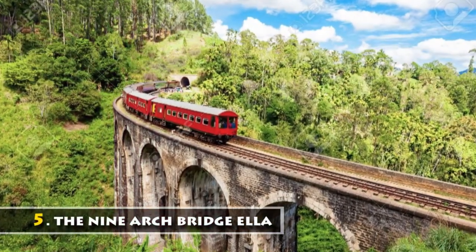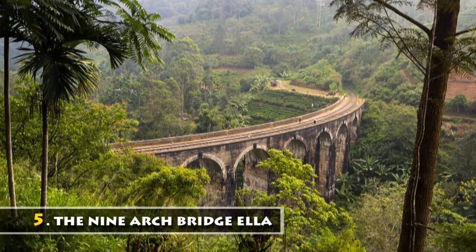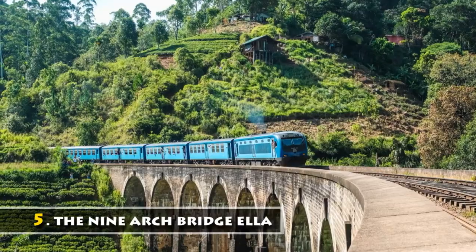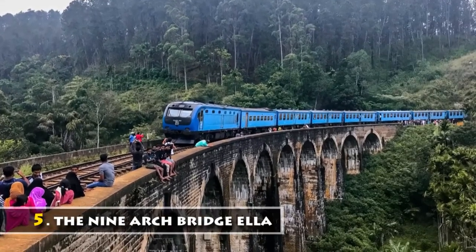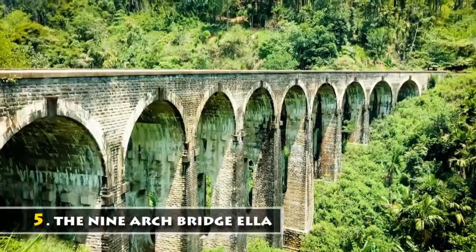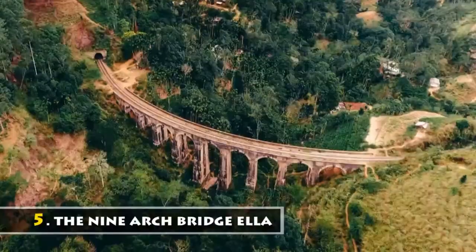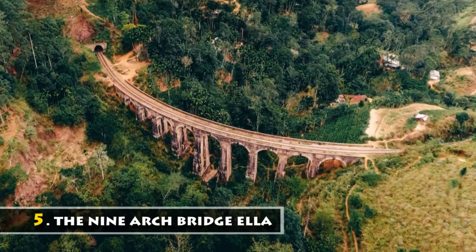Located in dense jungle, the Nine Arch Bridge in Ella is on the Demodara Loop and spans 91 meters at a height of 24 meters. The bridge provides a view of blooming forest and tea leaf cultivation. The unique aspect of the bridge is that it was built entirely from rocks, bricks, and cement, with no use of steel or metals throughout the structure.